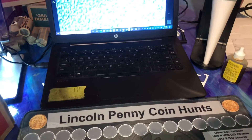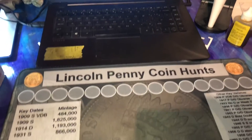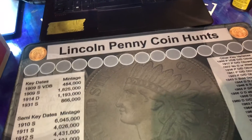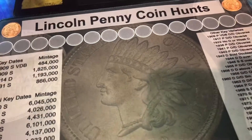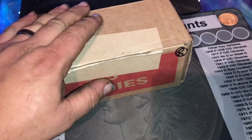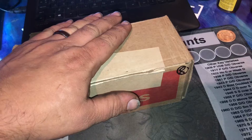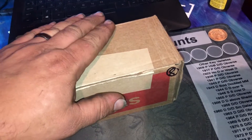Welcome back to the channel! This is Bale with Bale Wolf's Treasure. I got a call from my bank saying they had extra pennies, so I got six boxes total. It's a good time to hunt some more pennies. We still have an album to fill — we're still missing that 1982 Denver copper-coated zinc small date, and we're also looking to upgrade the 2009 Denver professional years.